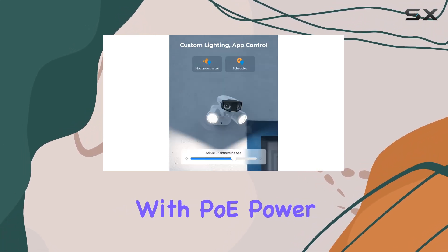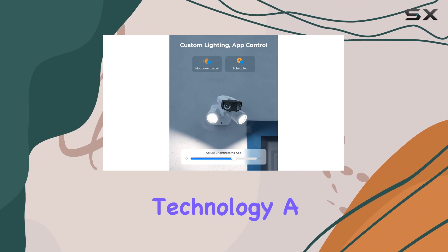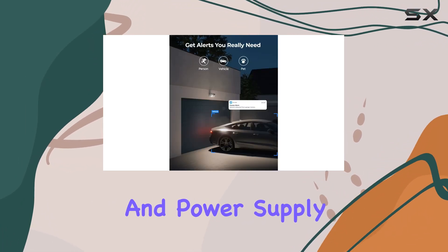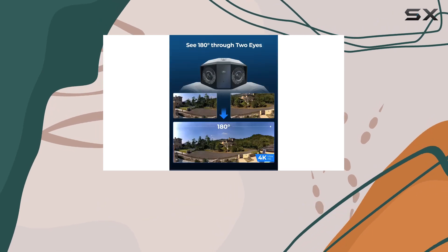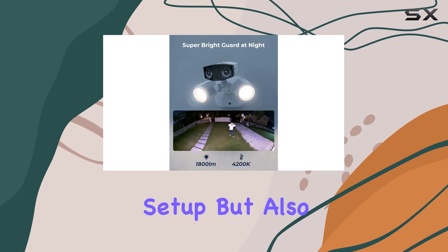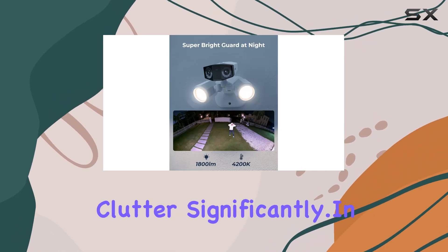Installation is a breeze with PoE — Power over Ethernet — technology. A single Ethernet cable handles both data transmission and power supply, connecting effortlessly to a PoE NVR or switch. This not only simplifies setup, but also reduces wiring clutter significantly.